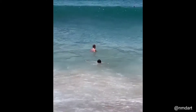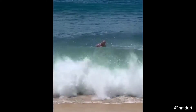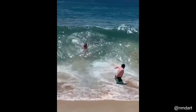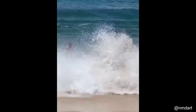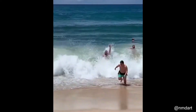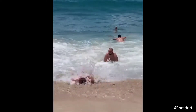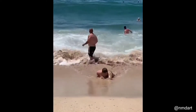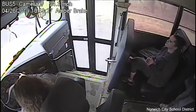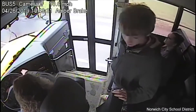This poor guy had a difficult time escaping from these rough waves. This bus driver saved a student that was about to walk in front of a car that ignored the stop sign.